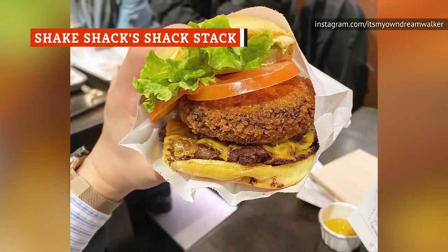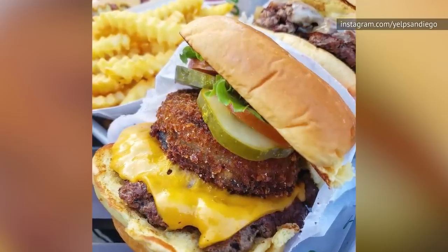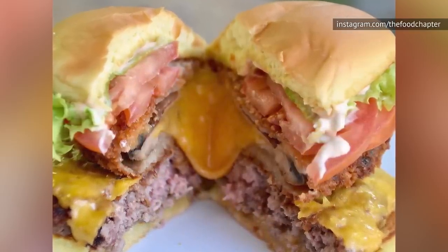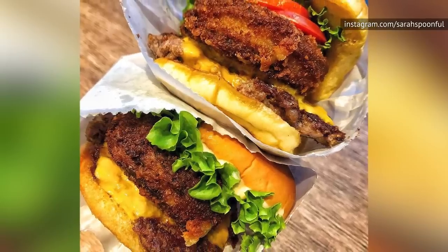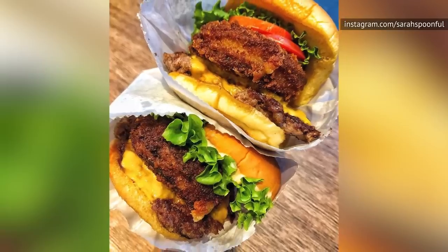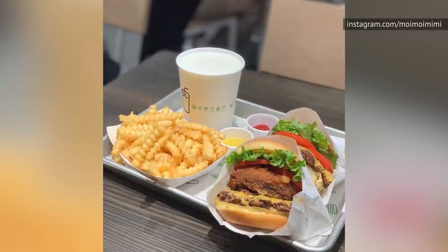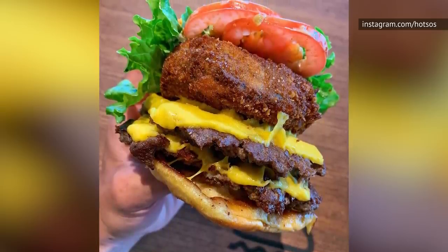If you just want a scrumptious combination of flavors and textures, you can't go wrong with the Shack Stack. This behemoth burger stars a deep-fried portobello mushroom with a thick layer of breaded goodness. Beneath the mushroom is a bed of melted cheese, which rests on extra tender burger meat. On top of everything is tomato, lettuce, and a generous coating of Shack sauce. Shack sauce is one of the tastiest burger sauces you'll find anywhere — it contains a mixture of mayonnaise, mustard, ketchup, dill-pickling brine, and a little bit of a kick thanks to cayenne pepper. The only downside with the Shack Stack is it can be difficult to eat unless you're blessed with an extra-large mouth.